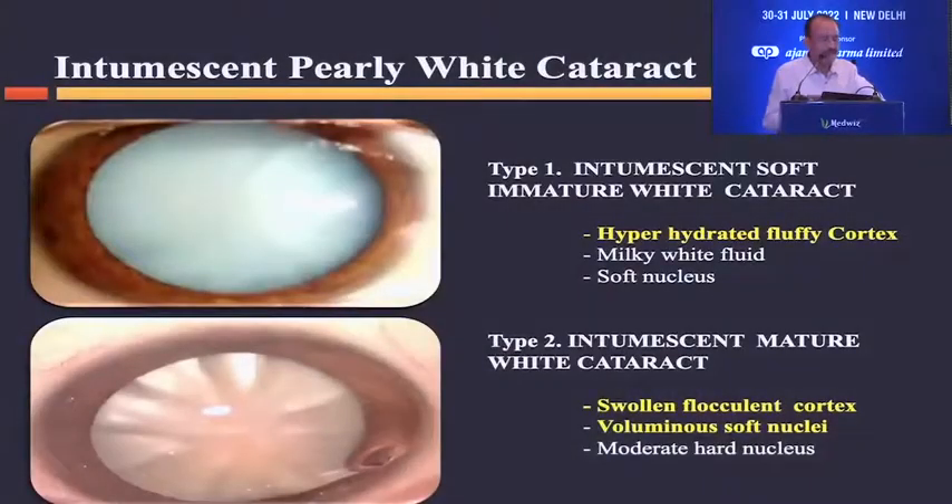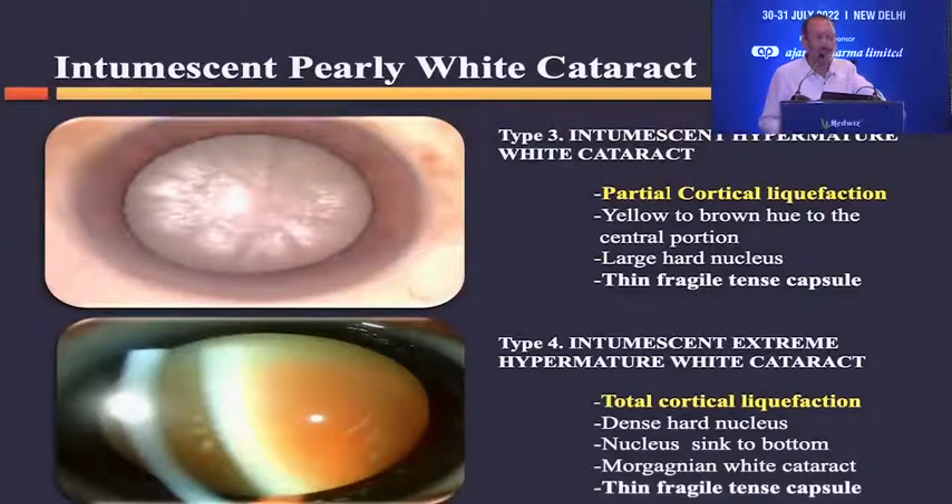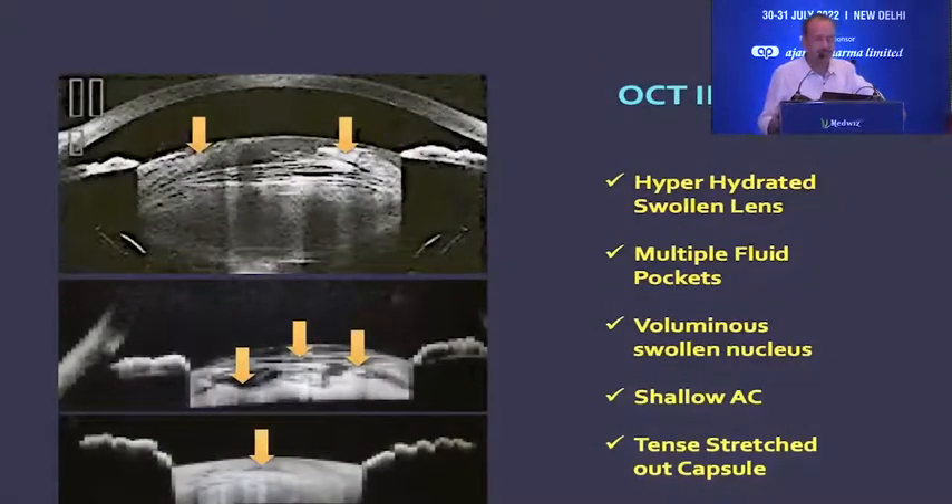The intumescent pearly white cataract is one of the very commonly encountered situations in surgical practice, and many times we get into trouble because of this. It can have different kinds of presentations: a hyperhydrated fluffy cortex, a solen flocculent cortex, partial cortical liquefaction, or complete liquefaction where the nucleus is sinking down. This can be confirmed with biomicroscopy or OCT images, which reveal many features of these different types of intumescent white cataract presentations.